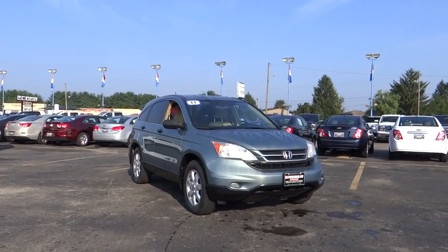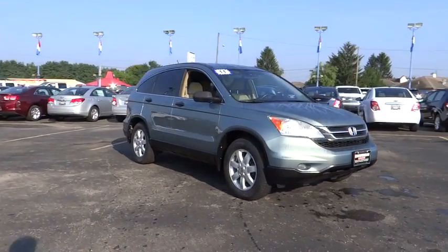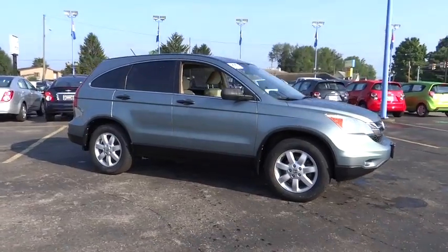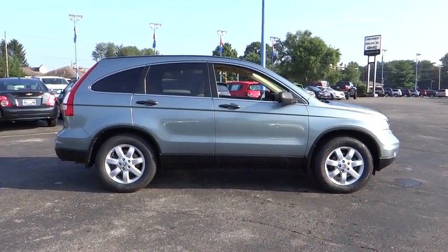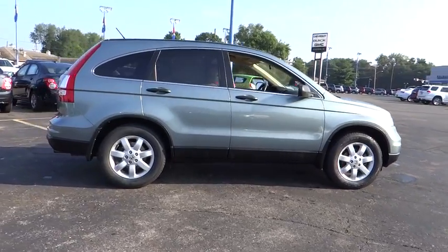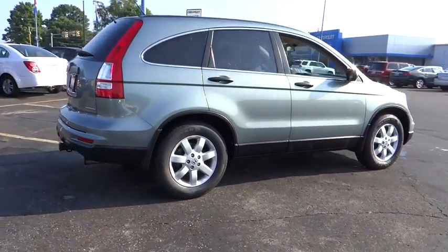2011 CRV — a top recommended vehicle because of its car-like driving manners, good value, cool technology, and comfy interior. This vehicle has less than 70,000 miles.